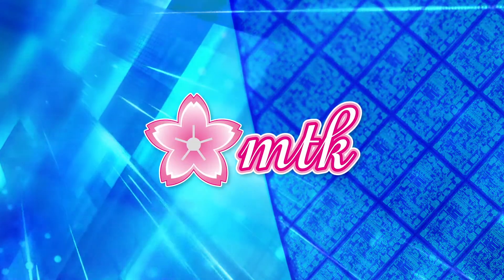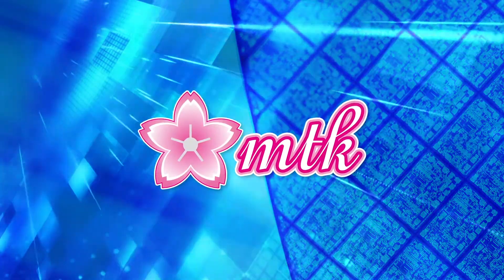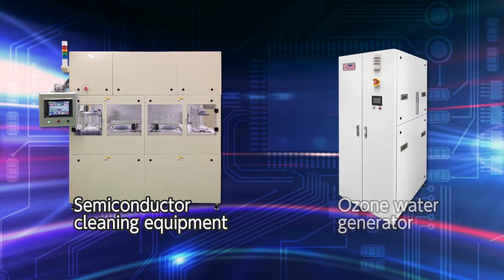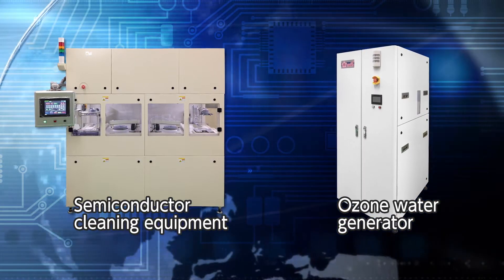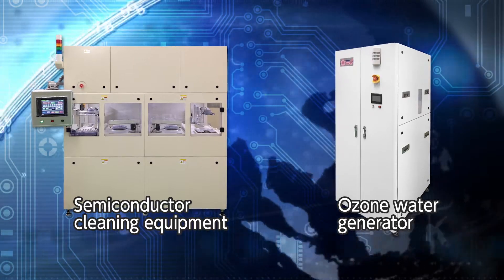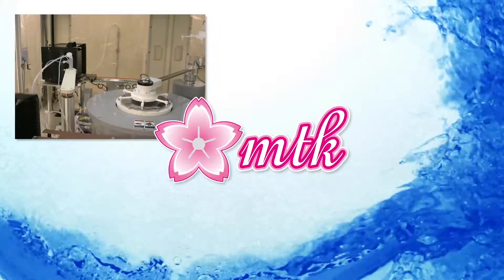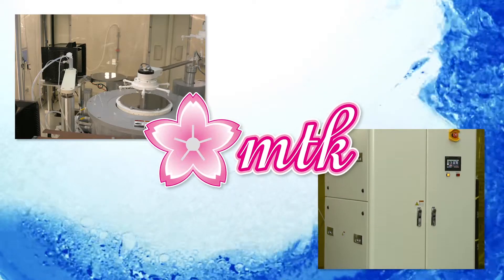The development expertise and technological know-how that MTK has gathered over the years gave birth to its semiconductor cleaning equipment and ozone water generator. These products have been growing in popularity worldwide due to their superior cost effectiveness. Looking to the future, as the trend toward miniaturization will allow for cutting-edge 10 nanometer semiconductors, MTK aims to make a technological breakthrough by providing semiconductor cleaning equipment and ozone water generators.